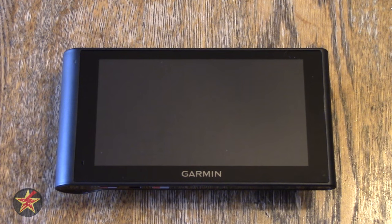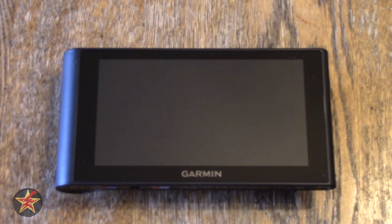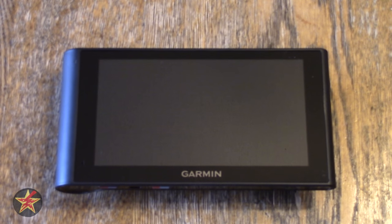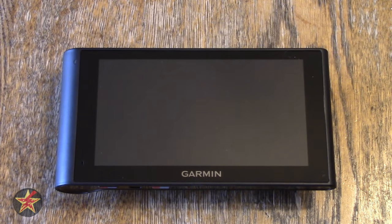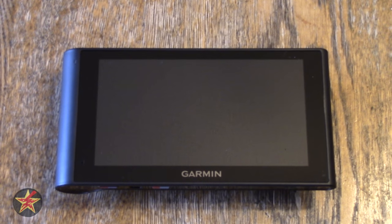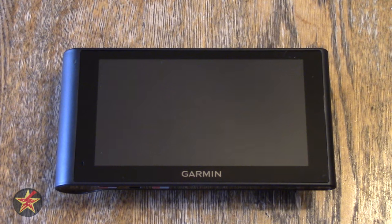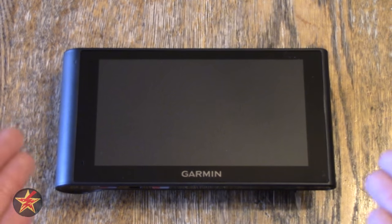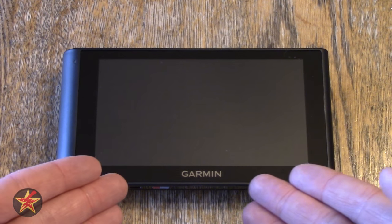What you're looking at right now is going to be the overview of the Garmin NuviCam. Because I tend to be very detailed, there will be a playlist with other portions of the review — navigation, user interface, the dash cam itself — all broken out into separate videos. So to start, this is just the overview.